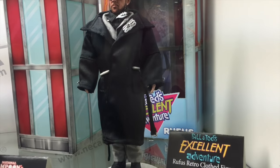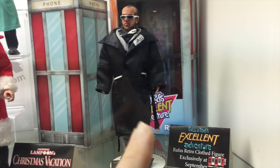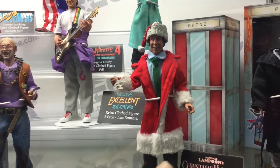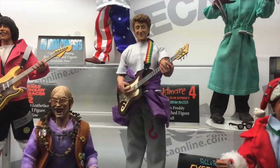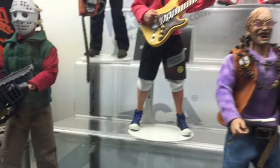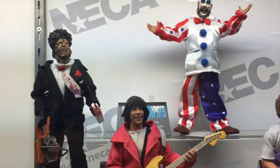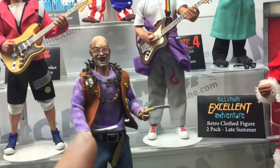Over here at the NECA booth they have this really cool exclusive for the Bill & Ted's Excellent Adventure collection Blu-ray set from Shout Factory. And there are ones of Chevy Chase from Christmas Vacation. The Alex Winter one from Bill & Ted is very cool, and I really love the Keanu Reeves one as well. I really love the Chop Top one here too — some very cool ones coming out. I'm not sure when these ones release but these are ones I'm definitely going to get, especially the Bill & Ted ones and the Chop Top one.